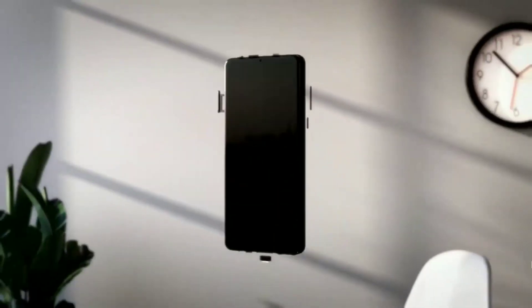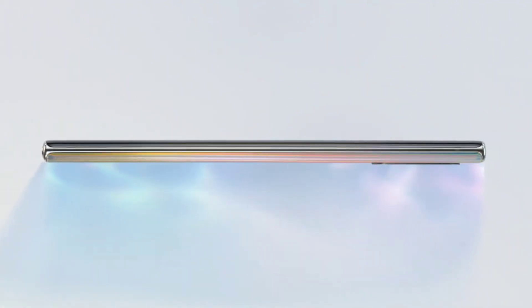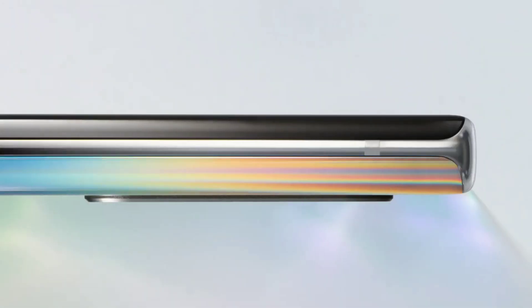According to Galaxy Club, the regular Note 20 is gonna be offered in gray, green, and copper, while the Galaxy Note 20 Plus is gonna be offered in just black and copper. The Aura Glow and the Deep Sea Blue were the favorite colors of the Galaxy Note 10 series, so I really don't know why they would kill those colors.